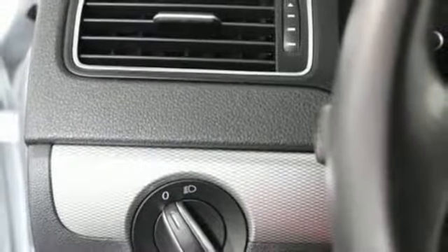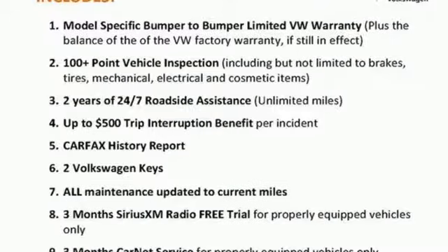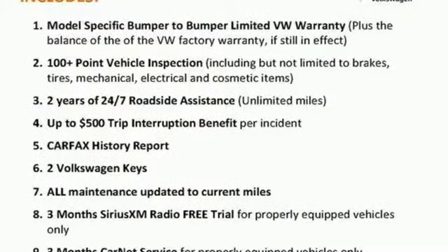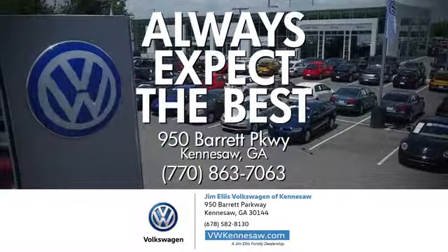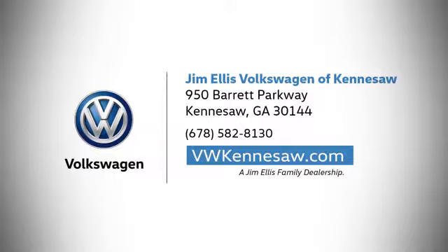The compact sedan can be your compact sedan. Test drive this Jetta today. Always expect the best at Jim Ellis Volkswagen Kennesaw. We're conveniently located on Barrett Parkway in Kennesaw.